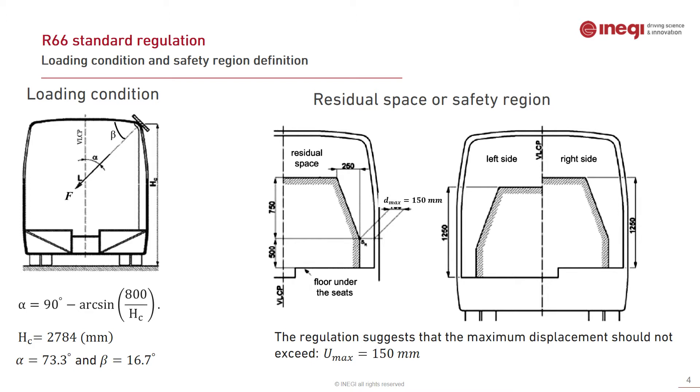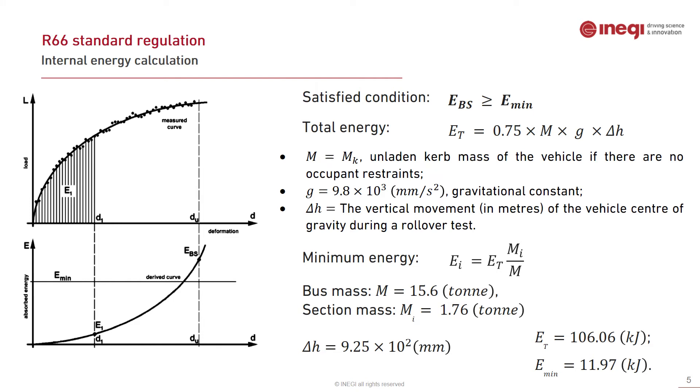Regarding the R66 standard regulation for loading condition and safety region: the loading condition, as shown in the left image, is defined by the angle of force application beta, and alpha is obtained from the specified equation. On the right side, the safety region — which is essentially the residual space inside the bus — is shown. The standard suggests that the maximum displacement of all parts into the interior side should not exceed 150 millimeters.